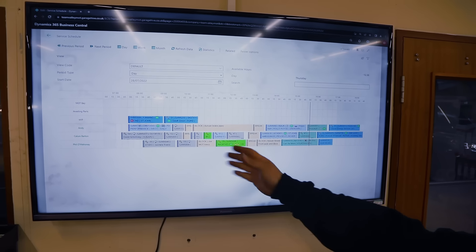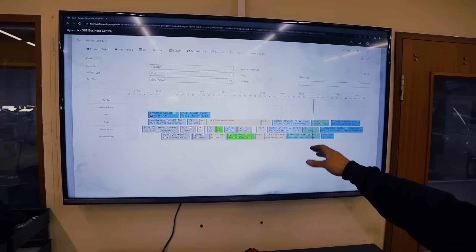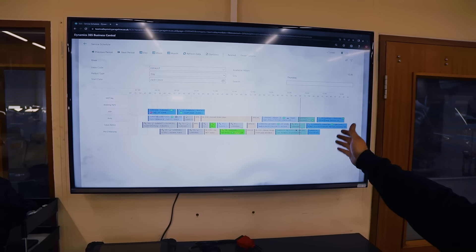If a task is green that means it's actually done. Darker green means they're actually on that task right now, and the lighter blue is still to be done.